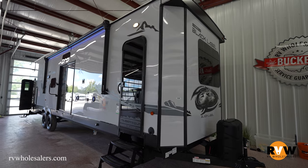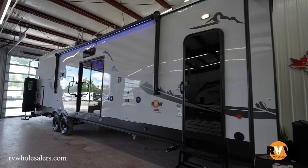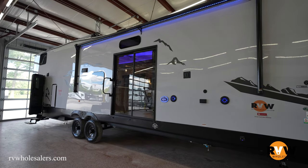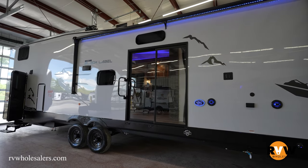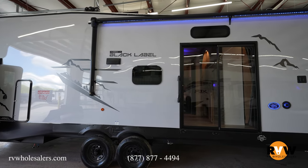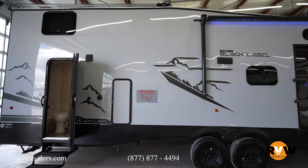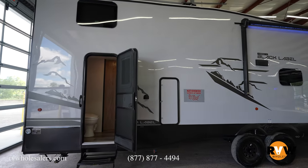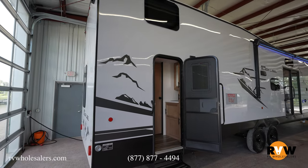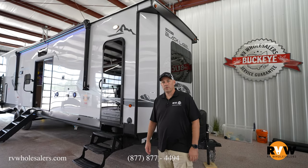This is the 2023 Cherokee Destination Black Label 39CABL. This unit comes in at a dry weight of 10,523 pounds, GVWR is 13,230 pounds, giving you a cargo capacity of 2,707 pounds. Hitch weight is 1,230 pounds, exterior height of 13 feet 4 inches, length 42 feet 4 inches, and 8 feet wide. Freshwater tank is 40 gallons, black water is 66 gallons, and gray water at 76 gallons. Awning length is 18 feet.